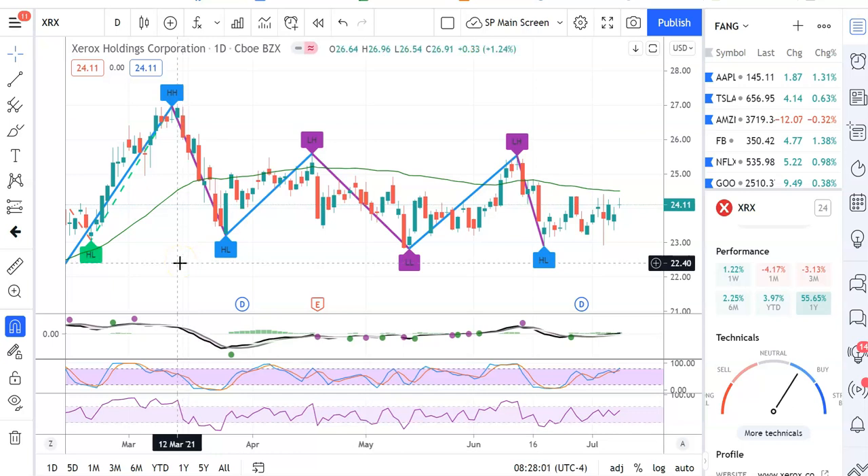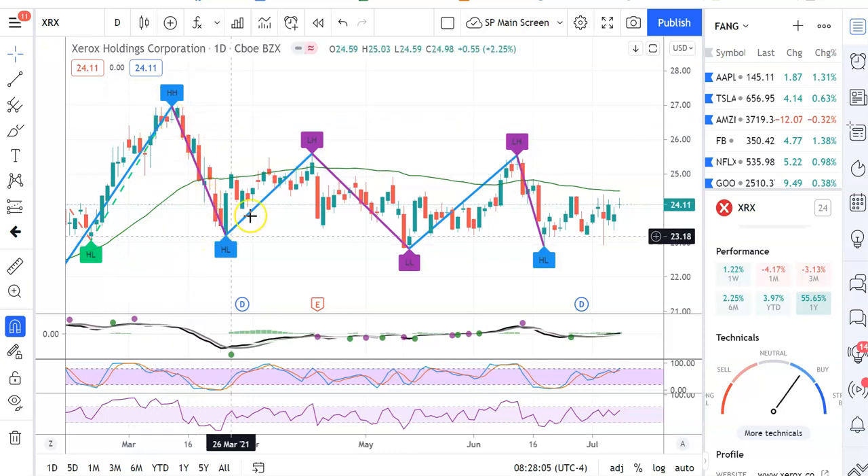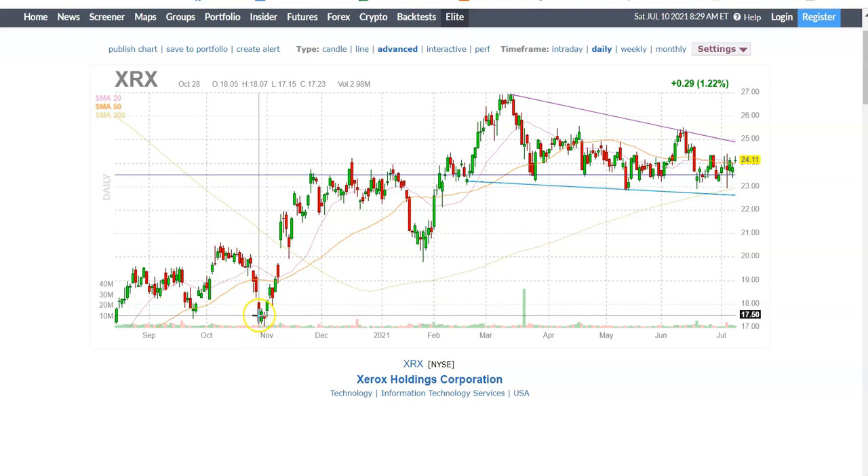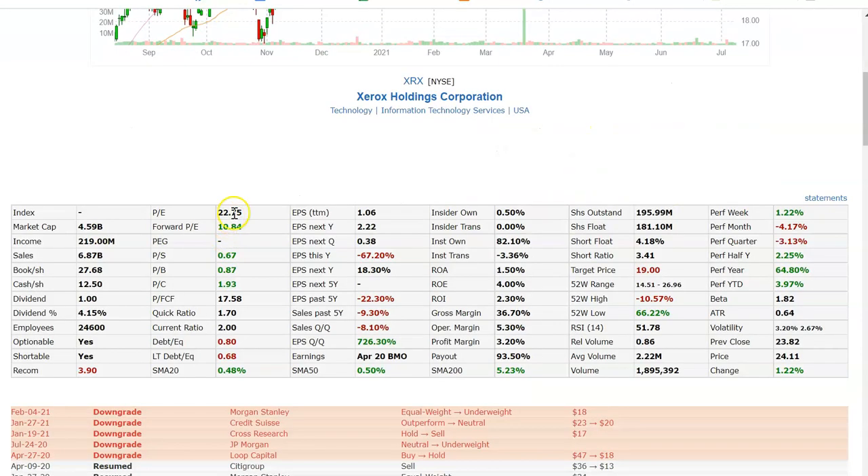Now let's go to Finviz and look at some fundamentals. As a swing trader we're primarily 75% technical — using indicators, charts, and price change — but I believe you have to pick stocks you know a little bit about. Here's a chart of Xerox: from November to mid-March it was on a general upswing, and since mid-March it's generally on a downturn. The stock has a PE of 22 and a positive forward PE — this company is profitable. Its recommendation according to Finviz is a sell, with a target price of $19.